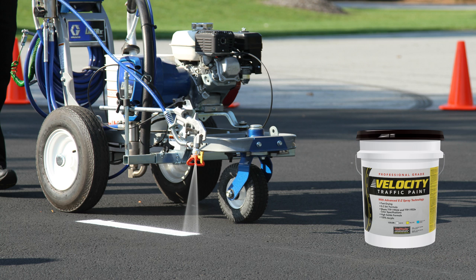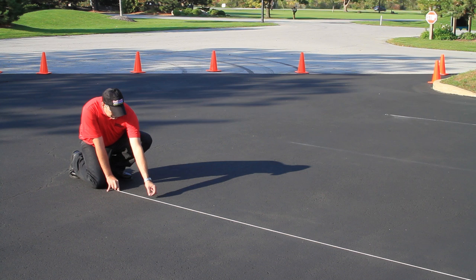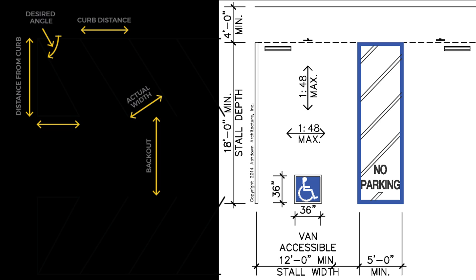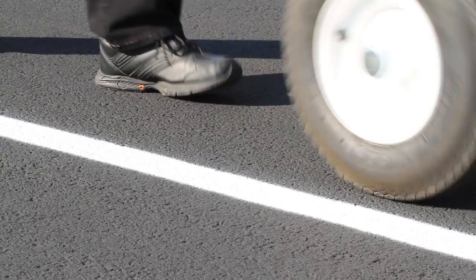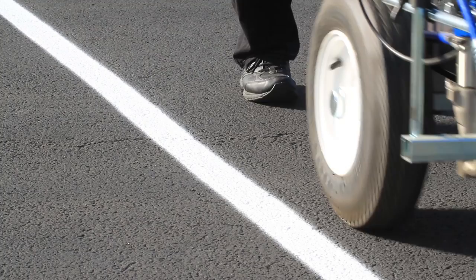100% acrylic water-based traffic paints are recommended for striping freshly applied sealer. Seal Master offers a full line of acrylic water-based traffic paints. Parking lot traffic markings and parking stalls should be laid out in accordance with standard guidelines to assure adequate stall widths and traffic flow. Parking lot striping layouts and dimensions can be found on sealmaster.net. For best results, Seal Master traffic paints are applied using high-pressure airless line striping equipment, providing vibrant, long-lasting parking lines and traffic markings.